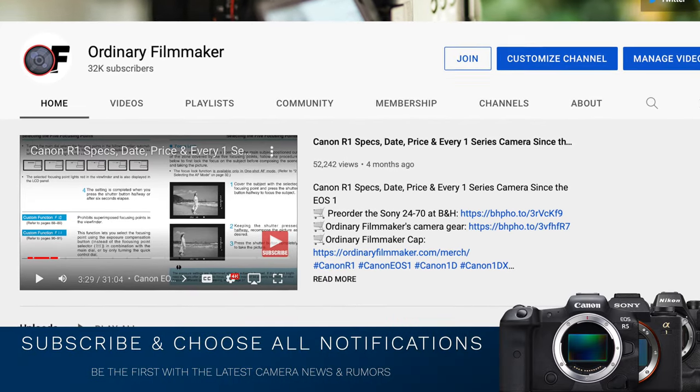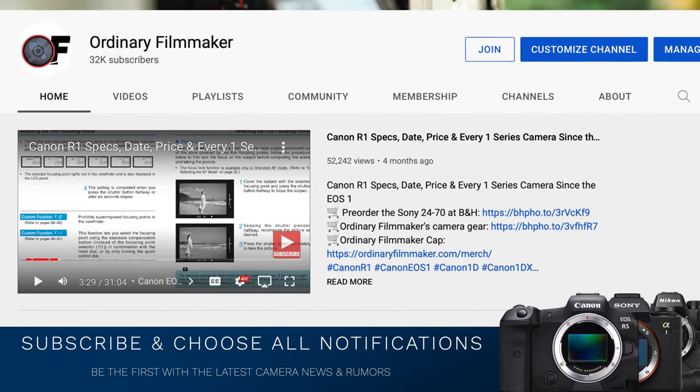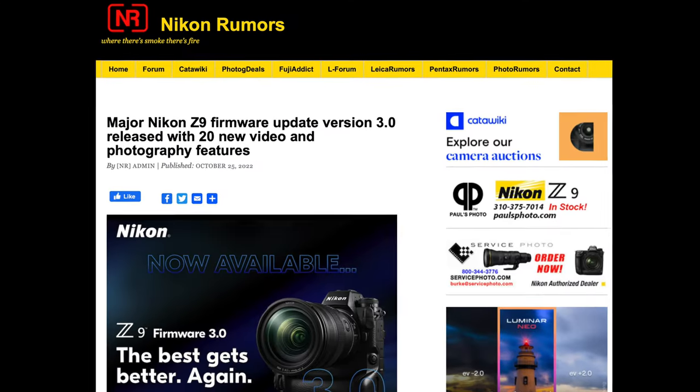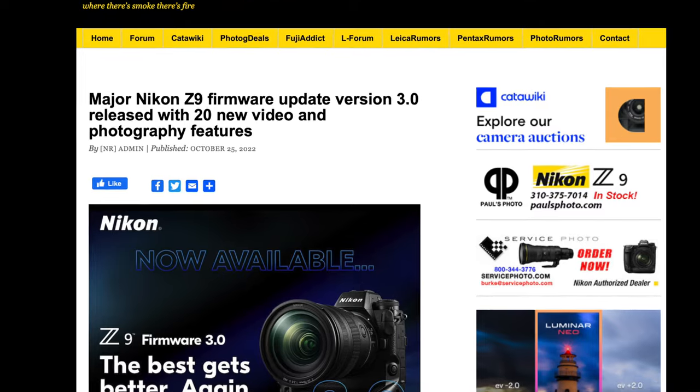I encourage you to subscribe and choose all notifications so you're kept informed on the latest camera gear, news, and rumors. Nikon just released firmware 3.0 for the Nikon Z9.